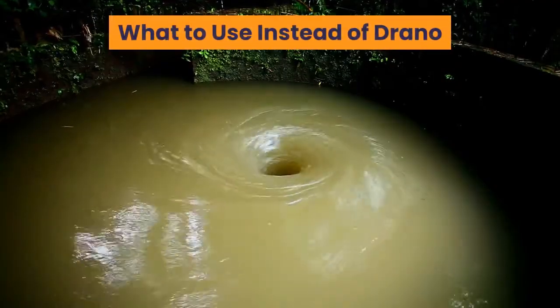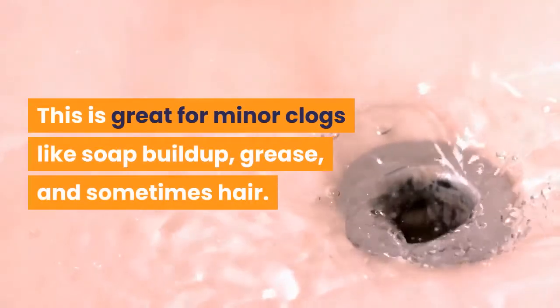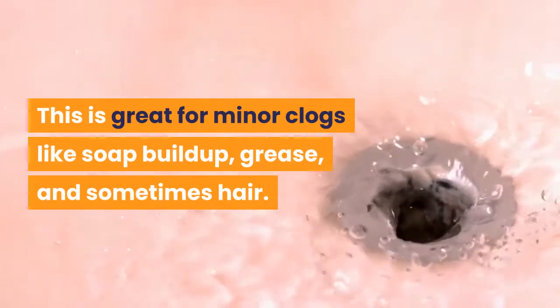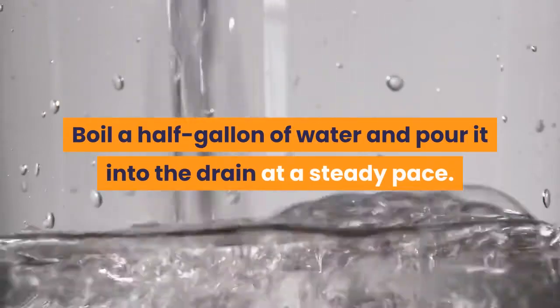What to use instead of Drano? Boiling water. This is great for minor clogs like soap buildup, grease, and sometimes hair. Boil a half gallon of water and pour it into the drain at a steady pace.